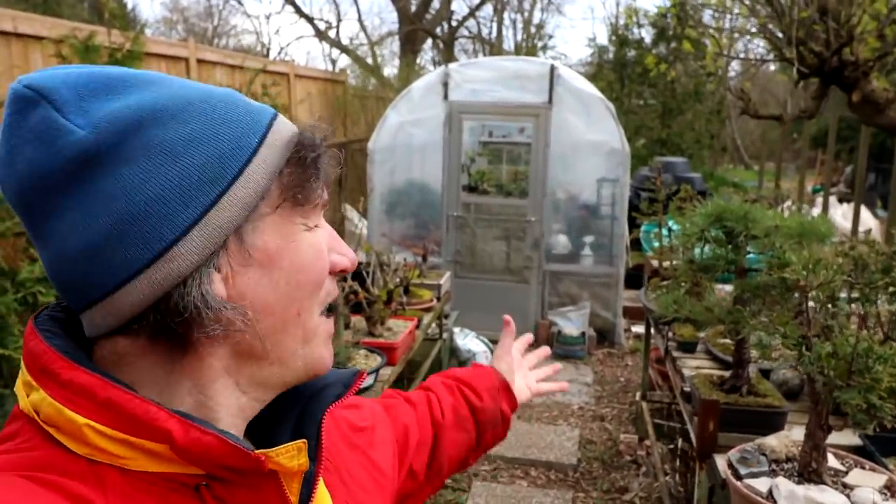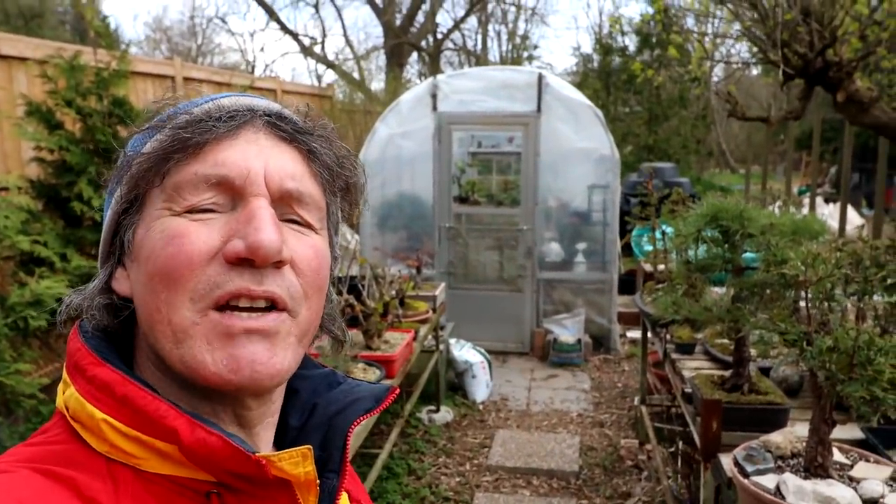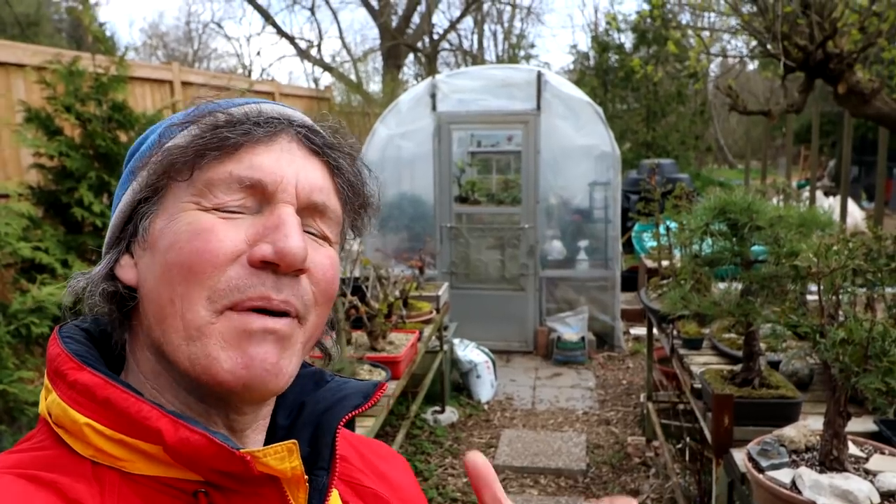Hi everyone, Nigel Saunders here. Everything is greening up in the bonsai garden, but I'm wondering about our community orchard. I haven't been out there for at least a month, so I'm going to head out there now and we'll see what trees are alive and which ones didn't make it through the winter.